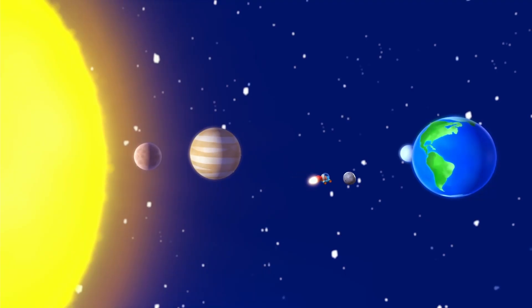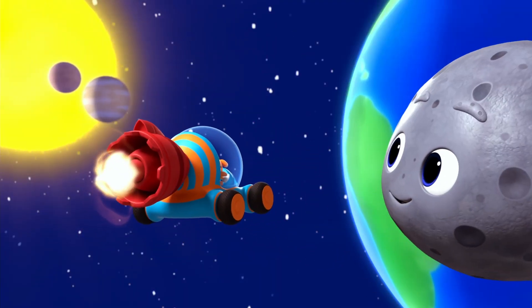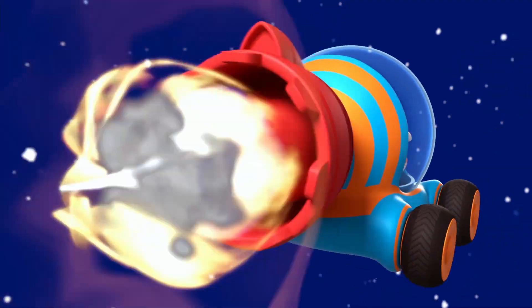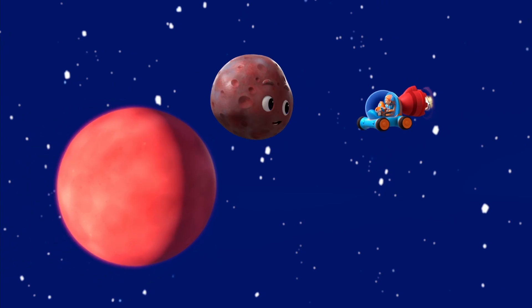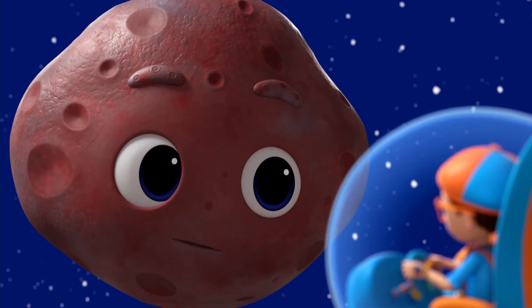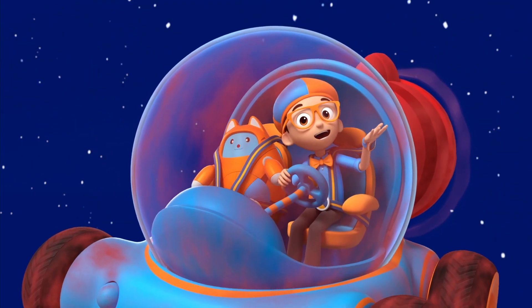The third planet is your home, Earth. Then there's Mars, the red planet. Mars is red because it's covered in rusty soil. That's a lot of dust. Come on.